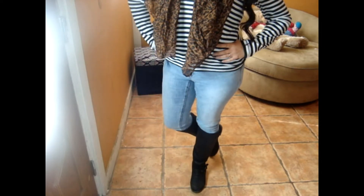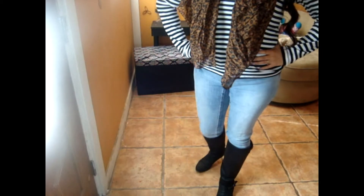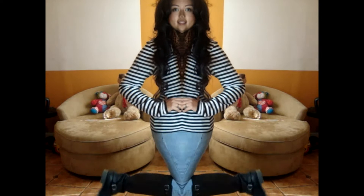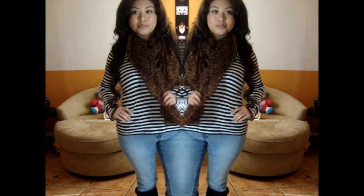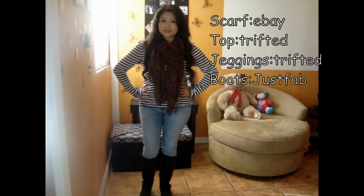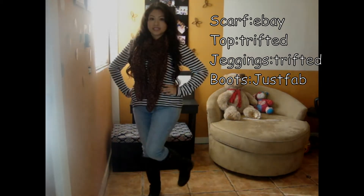And then my boots — those are from JustFab, and they're just my black boots. I love those because they are super comfortable. I know, I love everything — sorry if I say that too much! But yeah, that's the whole outfit. I think it's really cute, and I love the way the leopard looks against the stripes.